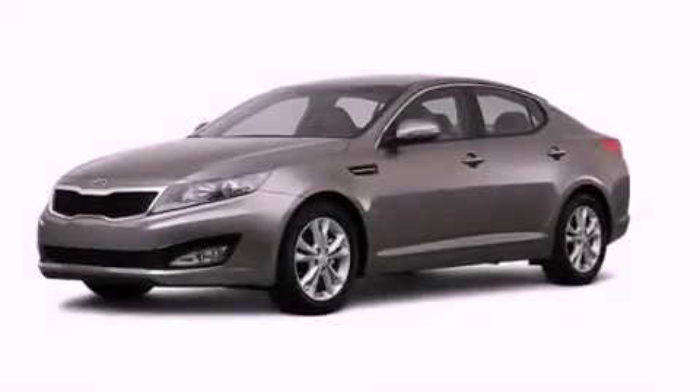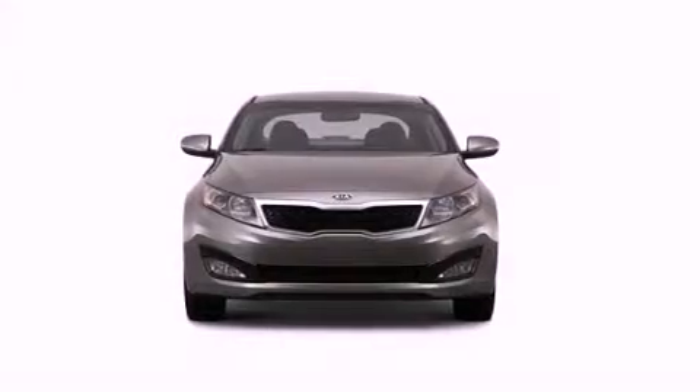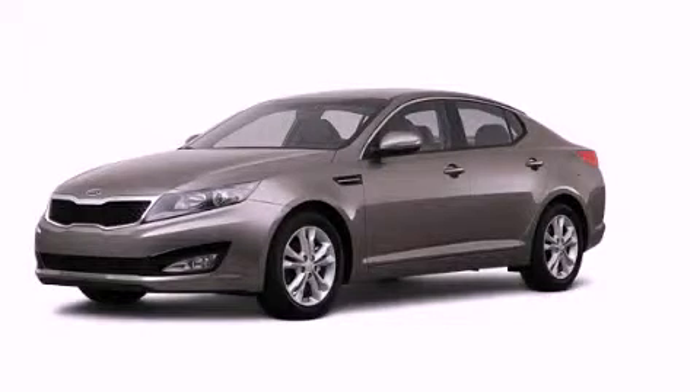With an EPA estimated rating of 35 miles per gallon on the highway, this vehicle is clearly a fuel efficient choice. Please call today to reserve this vehicle for a test drive.